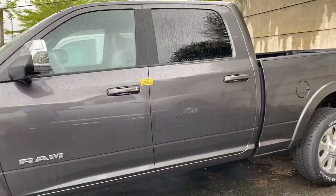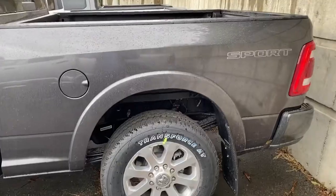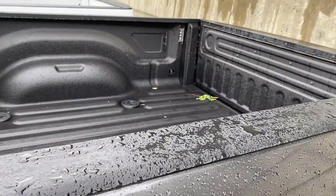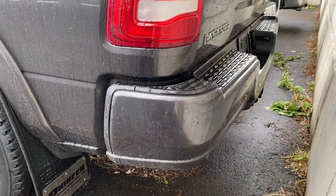I wanted to get this video out to the people that have been so patiently waiting. We're all in this together. This one will go really quickly. The only one we have is the spray-in bed liner, as you'd expect. Sport decal. It is the Laramie, of course.